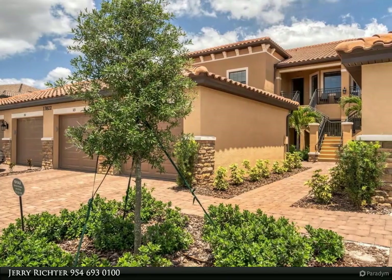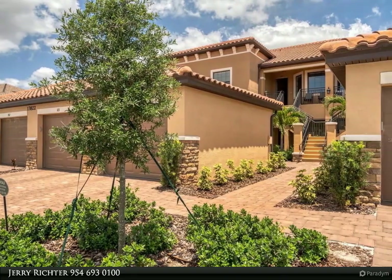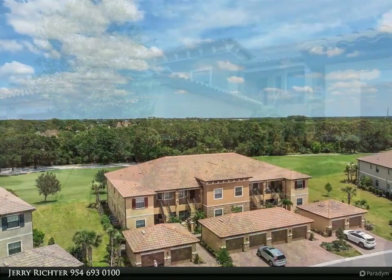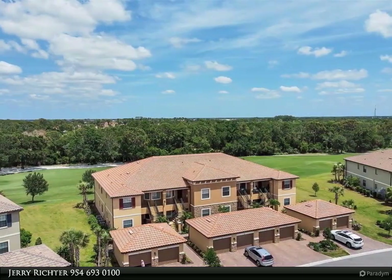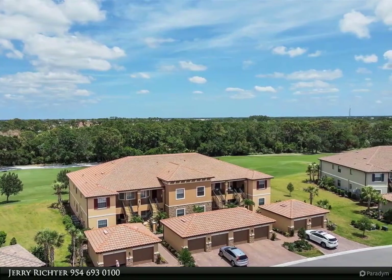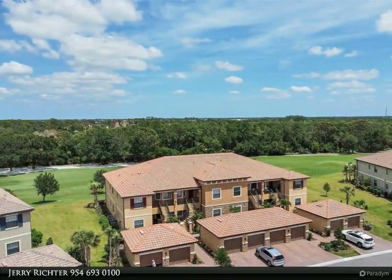This Berkshire Hathaway Home Services Florida Realty property video is presented by Jerry Richter. Two-bedroom, two-bath, plus a den, and a one-car garage condominium located in Esplanade Golf and Country Club of Lakewood Ranch, being offered for annual rental.